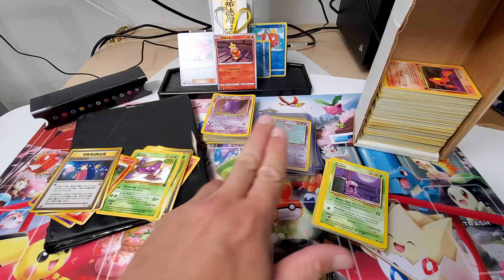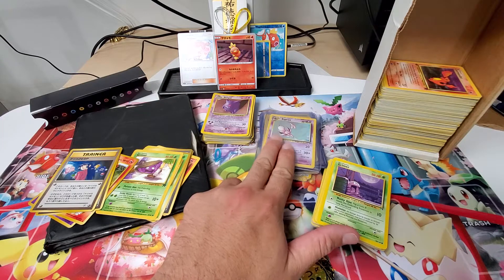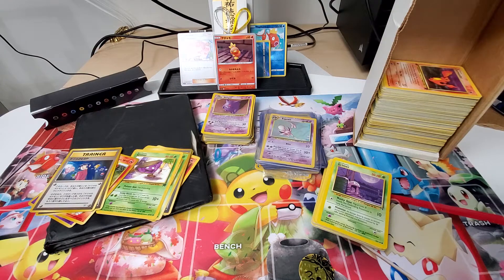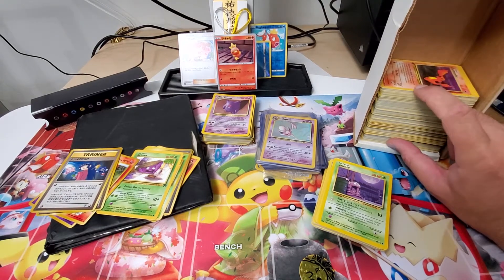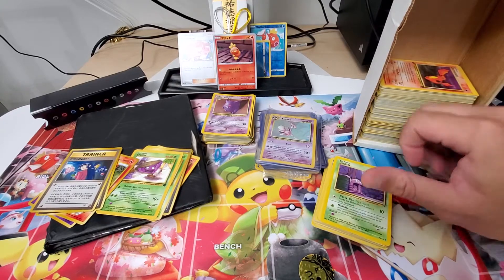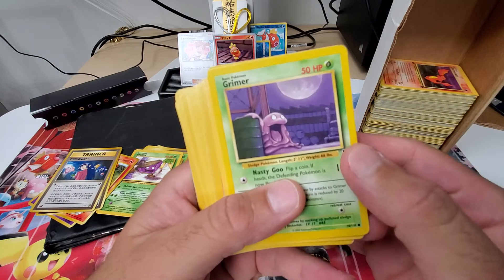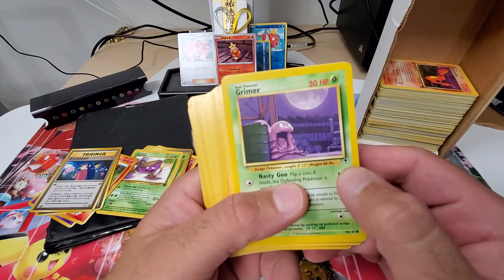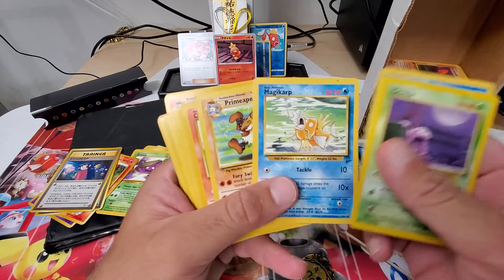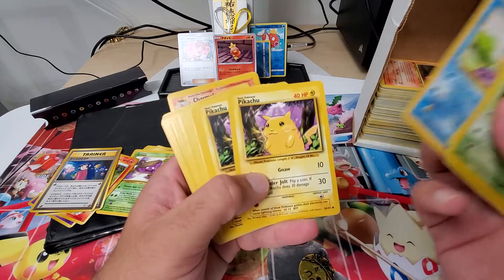I got all my first editions and my special cards in this stack right here. I got all my rares here. A few mixes of Japanese and first editions here. This stack right here is all first edition cards that I had. These are just some of the cards that I pulled — I don't even know what set this is — but a bunch of fossil cards, base set two, jungle, and base set cards.